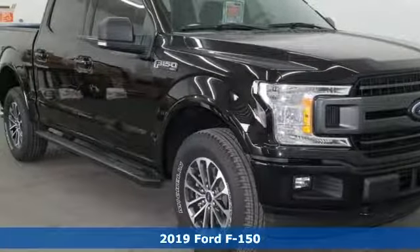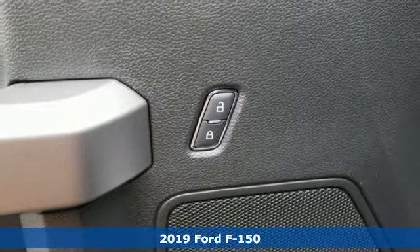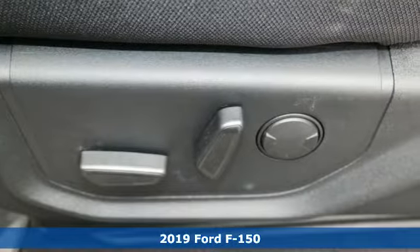Here's a new 2019 Ford F-150. Ford, where tradition meets innovation. It comes nicely equipped with features you'll love.